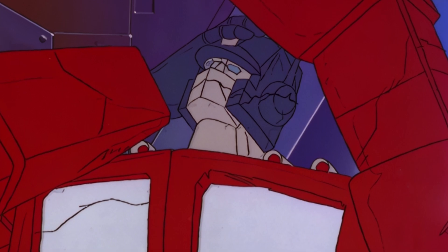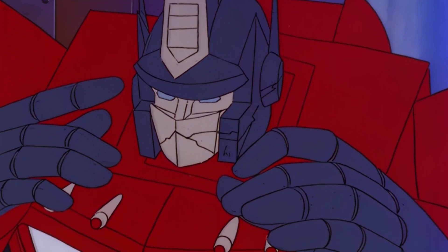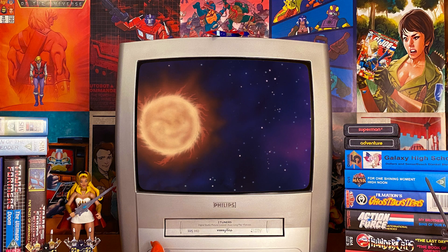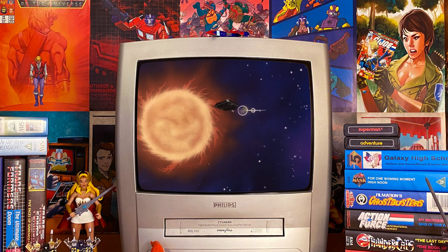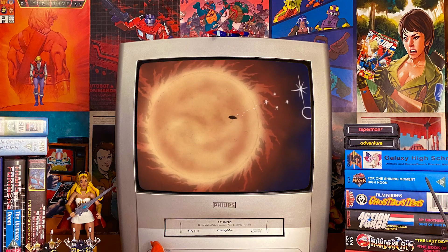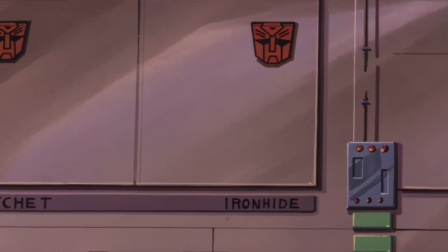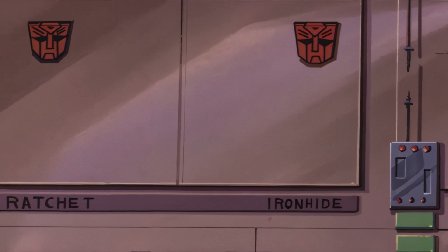Luckily the Matrix restores Optimus's mind and he ends up sacrificing himself again to save the Autobots. Admittedly there were problems with Optimus's mind and the Quintessons only wanted a basic machine to control, but the Matrix brought him back and would presumably work on others. However, all hope is lost when the tomb falls into a sun, thus destroying any chance of bringing them back. Hopefully the Autobots learnt from this and kept any further bodies to themselves so that no one could use them against them.